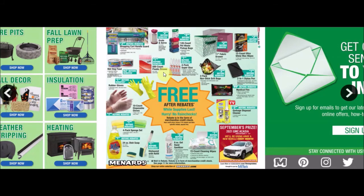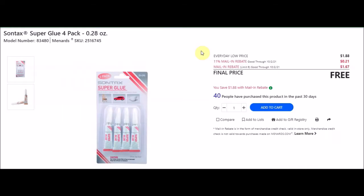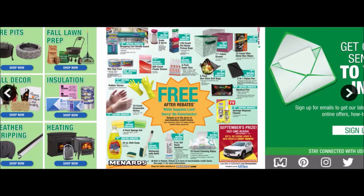They have a four-pack super glue - Suntex super glue four-pack, 0.28 ounces, SKU 2551674-5. Everyday low price $1.88, 11% taking off 21 cents, mail-in rebate with a limit of six at $1.67 making this free.